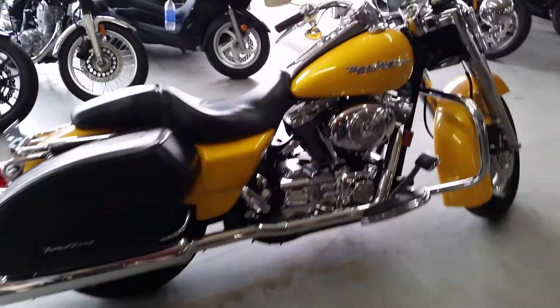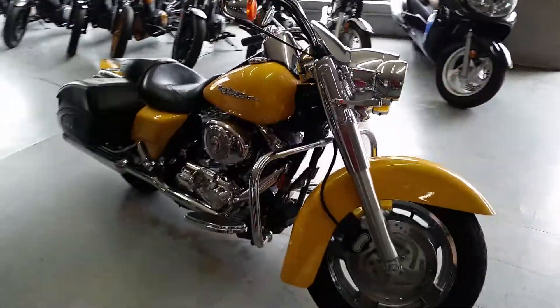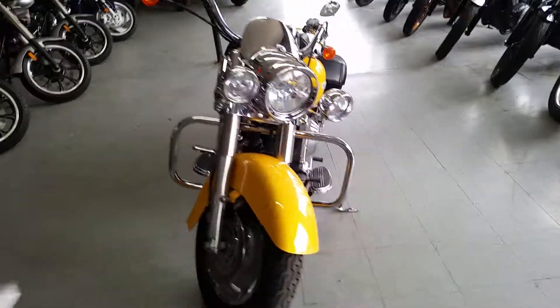Get out and ride for only $149 a month. Come in and check us out at ApprovalPowerSports.com.